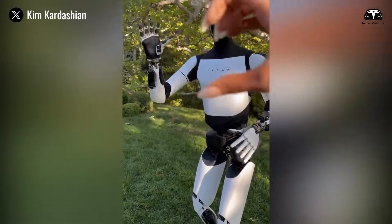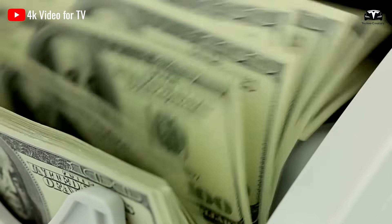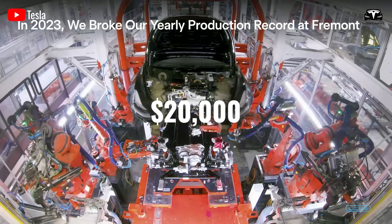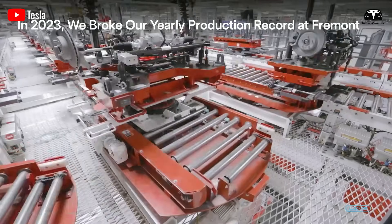Musk also noted that Optimus is designed to be a mass market product and would be low-priced accordingly. The CEO estimates that Optimus would cost less than the company's electric cars, or about less than $20,000, opening a huge and effective working market.